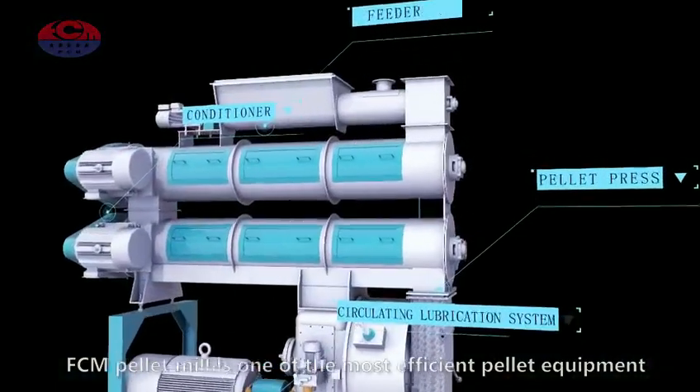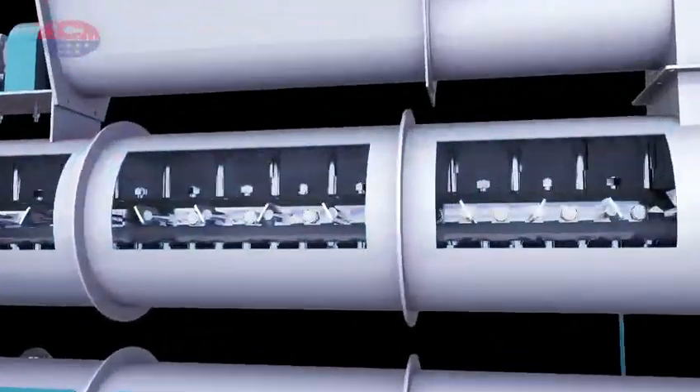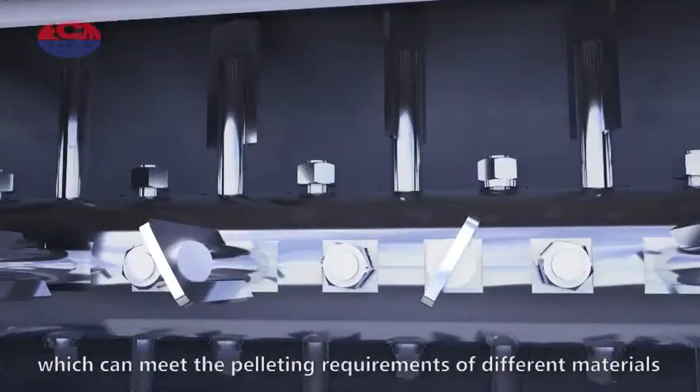FCM pellet mill is one of the most efficient pellet equipment, which can meet the pelleting requirements of different materials.